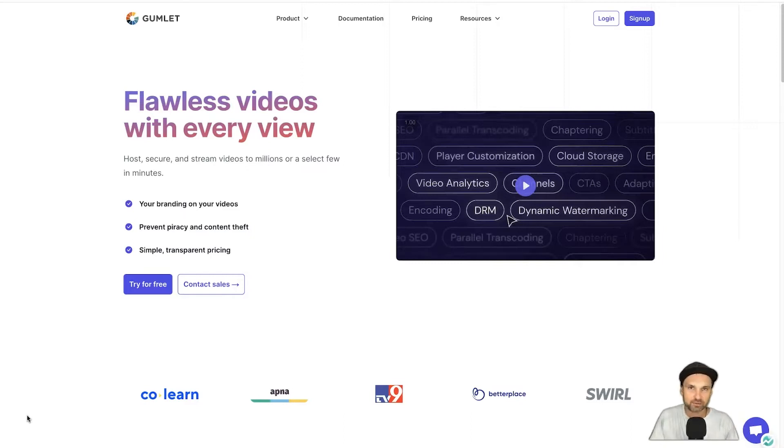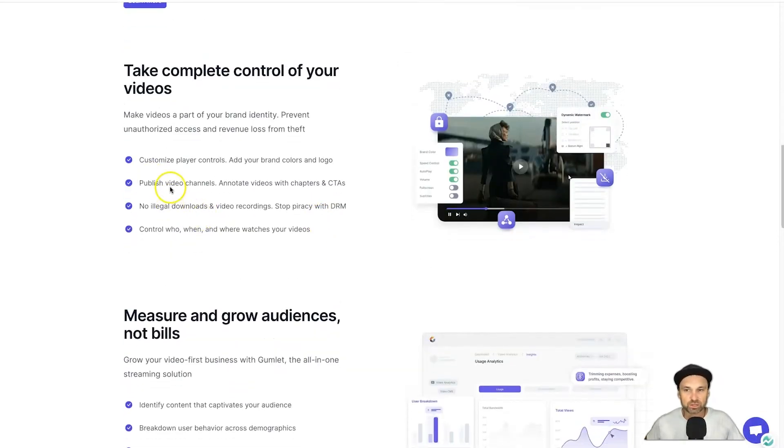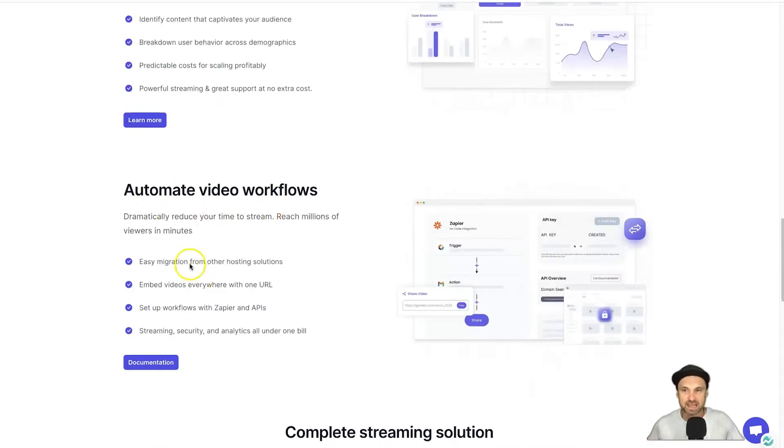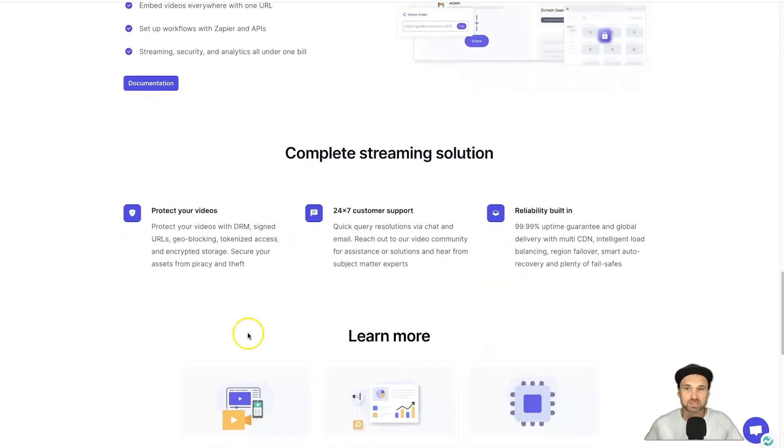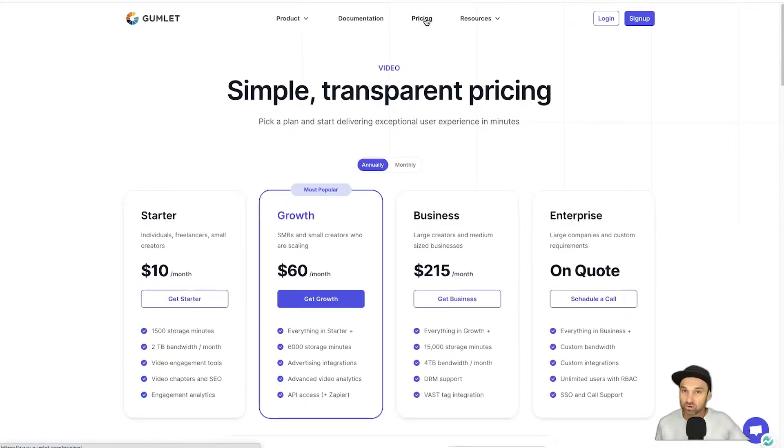So let me show you all about Gumlet and how it actually works. If you scroll down on their homepage you'll notice they have reliable hosting, remarkable streaming, and a bunch of CDNs around the world which pretty much guarantees 99.95% uptime, which is amazing. You also get a CMS — a content management system — so you can organize your files, folders, and collections. Perfect for things like courses. You can also look at analytics, automate your videos, and more. But what I'm going to show you most importantly is their pricing.